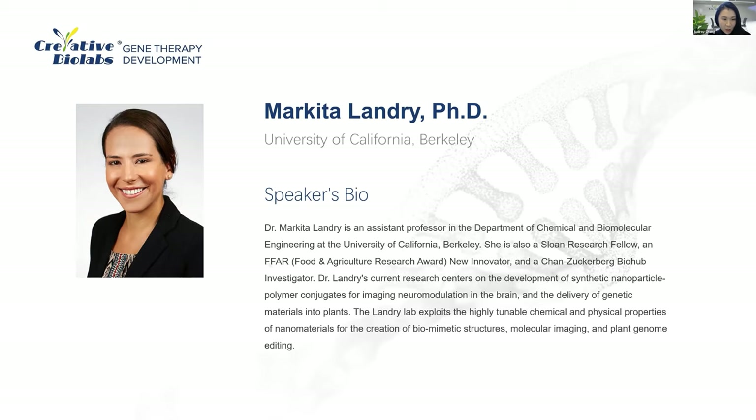Just before Dr. Landry starts her presentation, I would like to quickly remind our audience that we will also have a Q&A session at the end. If you have any questions during the presentation, please type them into the Q&A panel at the bottom middle of the window next to the participant panel. Dr. Landry will get to them after her talk is finished. Now let's welcome Dr. Markita Landry.